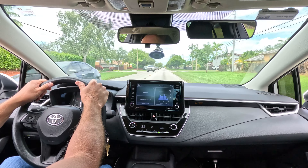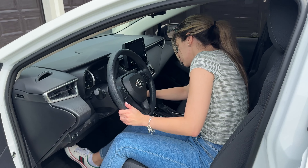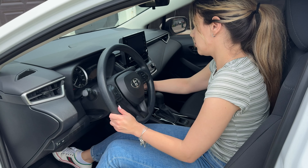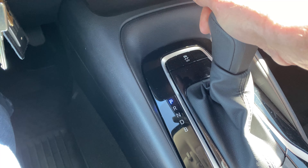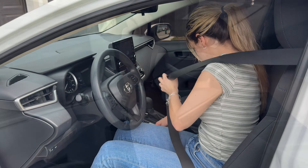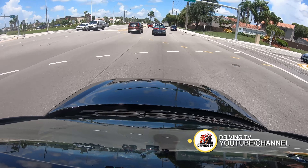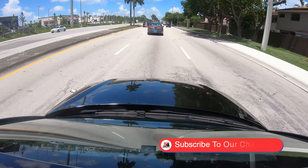Getting comfortable with the vehicle is the next step, because you need to know the controls before you start driving. Spend some time getting to know the vehicle's controls. This includes the steering wheel, gear shift for automatic or manual transmission, pedals like brake, accelerator, and clutch if driving manual, and other important buttons and switches. We have a video here on Driving TV focused on teaching you all of these controls of the vehicle, so if you haven't seen it, go ahead and watch that first and then come back.